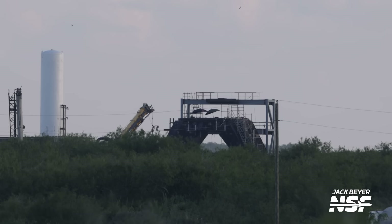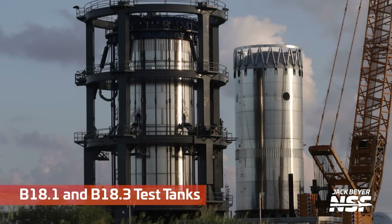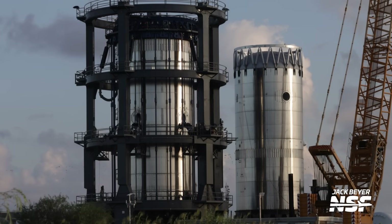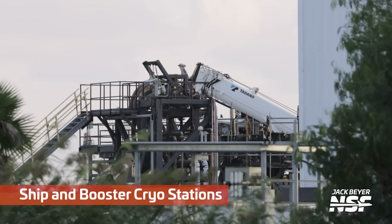It's time for another Starbase summary. It's me, John — I'm back! Huge thanks to the team holding it down on the Starbase summaries the last month while I was out and about overseas.